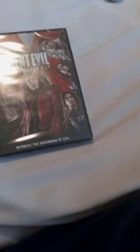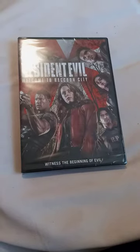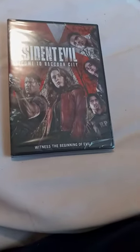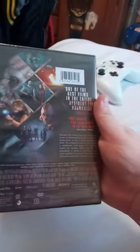Guys, the Blu-ray does not come with a DVD, so I just got a DVD instead. So we got Albert, Claire, Leon, Gil, and Chris Westfield. This came out on DVD and Blu-ray just today. Here's the side, and here's the back.